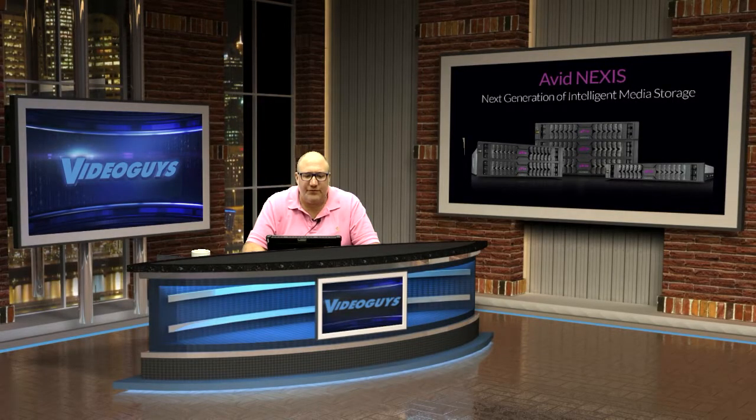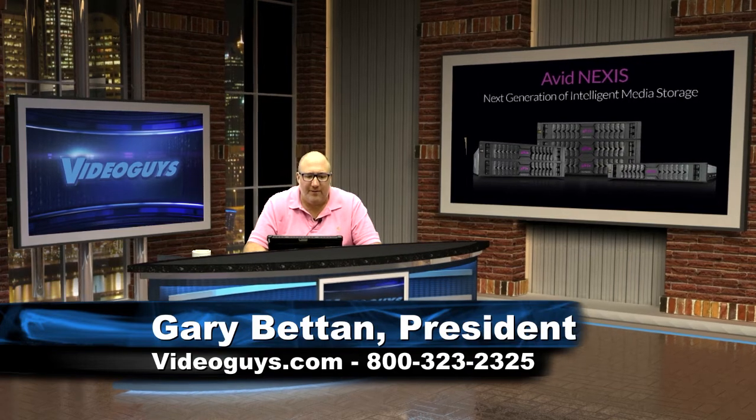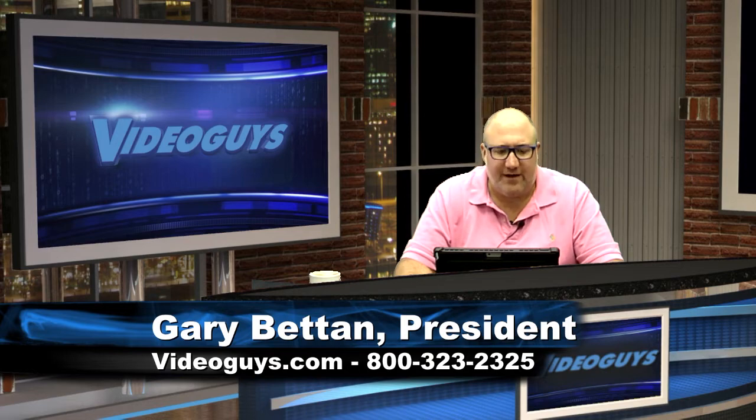Welcome to our webinar from the virtual studios at VideoGuys.com, powered by the amazing and mighty New Tech Tricaster Mini. Today's webinar will be all about the new Avid Nexus Pro shared storage solution and the new post-production bundles that Avid has launched for a limited time.